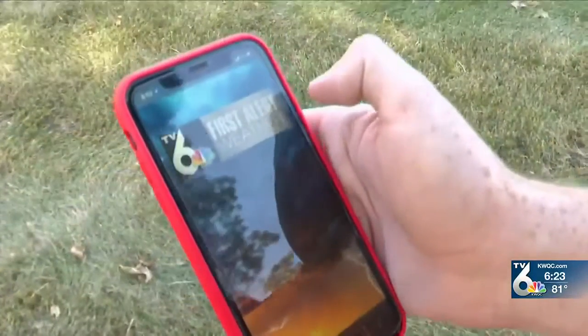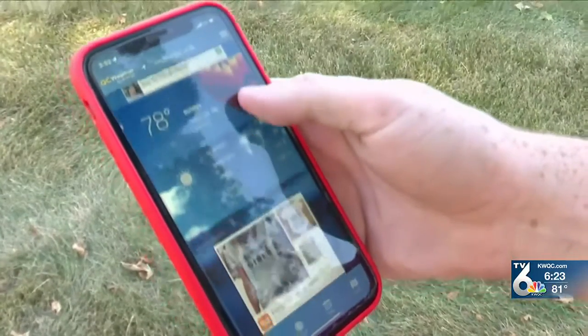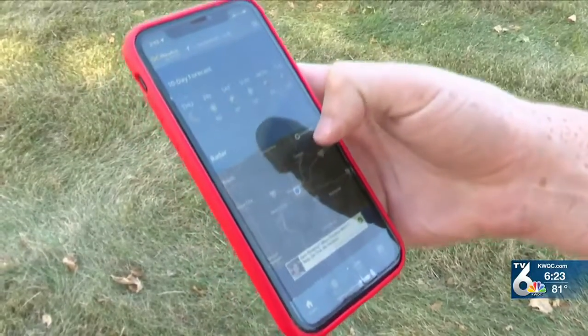That's why, whether it's rain or shine, we always encourage you to download the free QC weather app on your smartphone. Once you're on the app, you'll be able to get the latest weather video, current conditions before you head out the door, the hourly forecast, and even a look at the 10-day forecast and the radar.